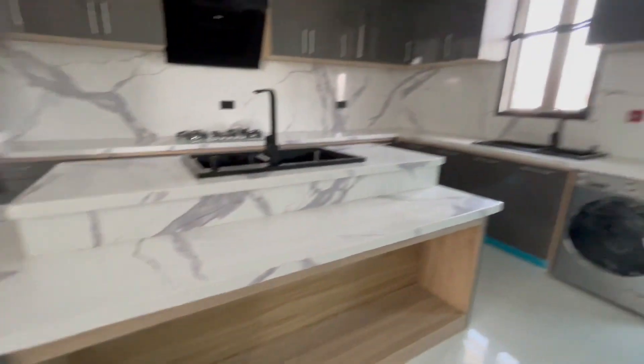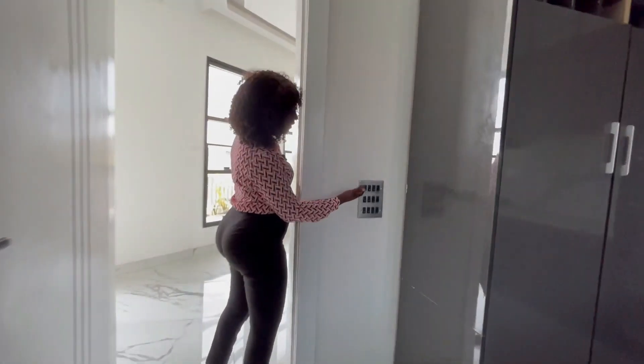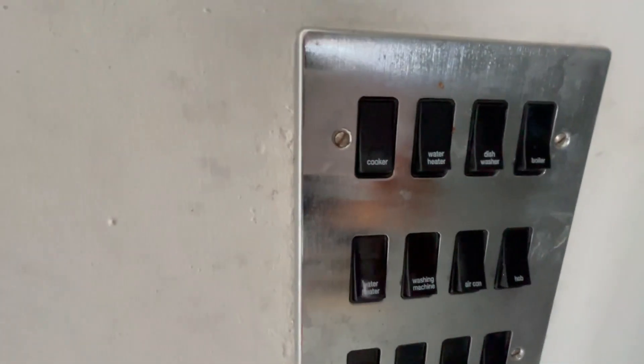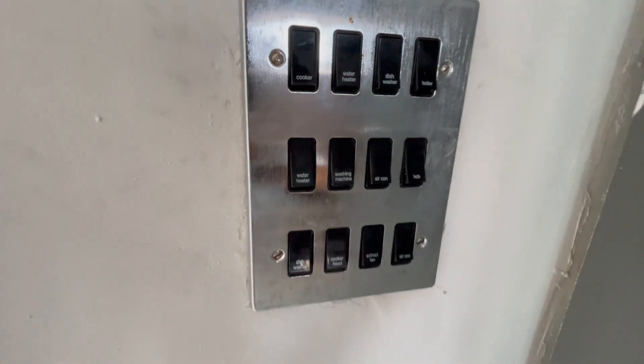I forgot to mention — the house is an automated house. We have switches for each of the fittings and each of the kitchen appliances.